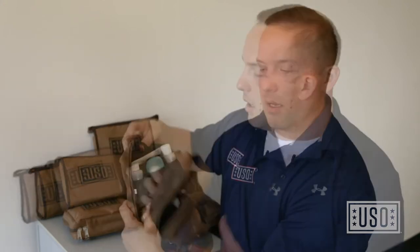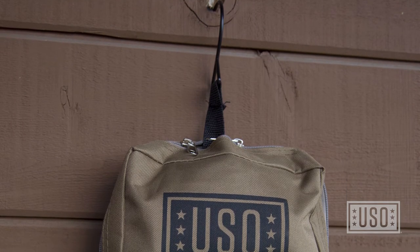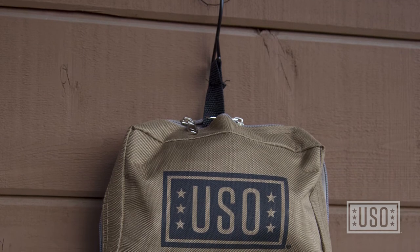On the back side here we have our MOLLE system. It attaches to any of the service members' gear to keep on the outside so they're not taking up valuable space inside. Another great feature is the hook that comes inside of it. Service members can hang this off a latrine, off their bunk, or even off the side of a Humvee depending on the situation that they're in.